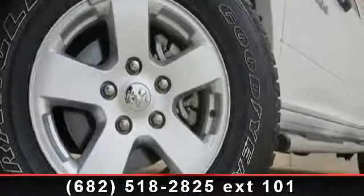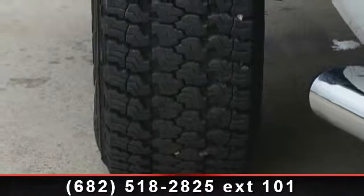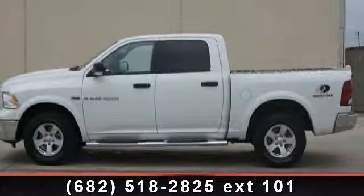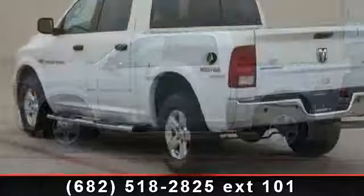Presenting the 2012 RAM 1500. If you are looking for an automobile with great features, look no further. This vehicle comes with a reliable 8-cylinder engine connected to a smooth shifting automatic transmission.